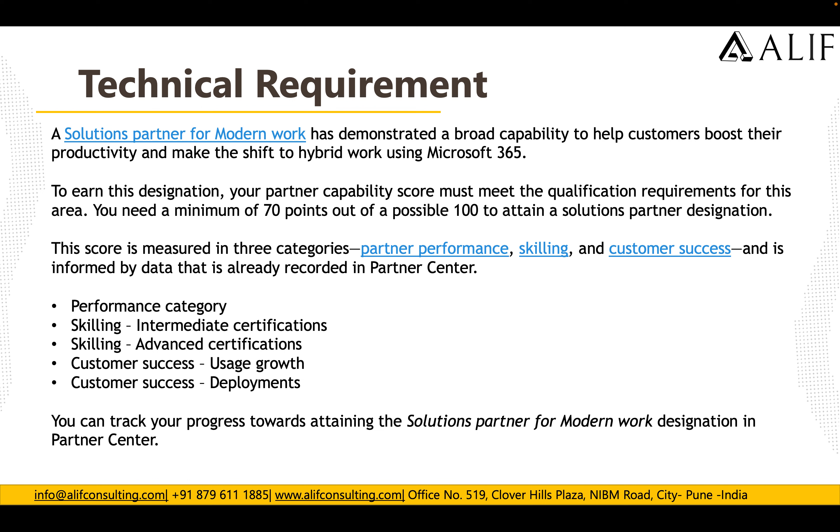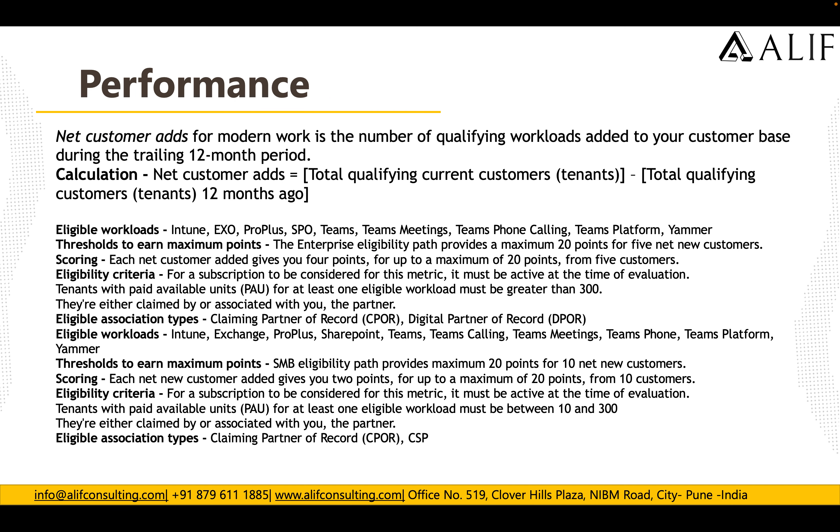The score is measured in three categories: Partner Performance, Skilling, and Customer Success. It is informed by data already recorded in the Partner Center — this is very important. All of your records must be recorded in the Partner Center; if they are not, you will not be eligible for these points. You can track your progress toward attaining the Solutions Partner for Modern Work designation directly in the Partner Center.